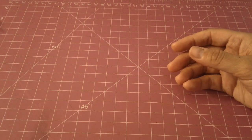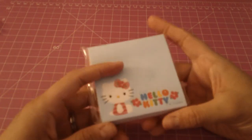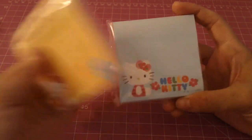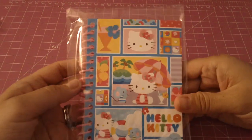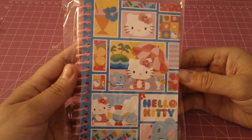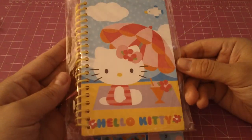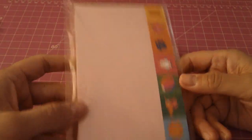I grabbed some more post-it notes because you can never have too many. I also grabbed these very cute mini notebooks and a memo pad.